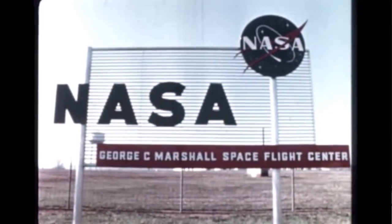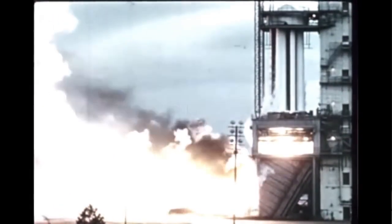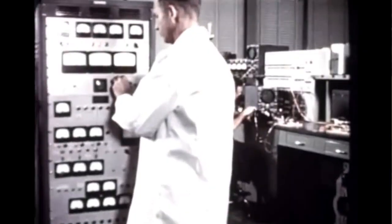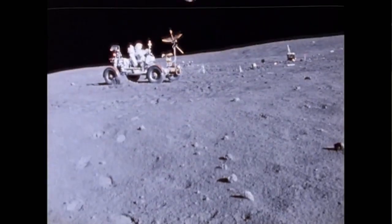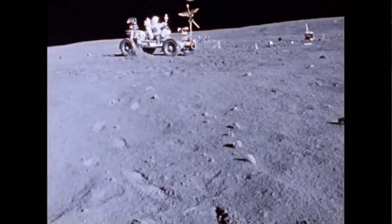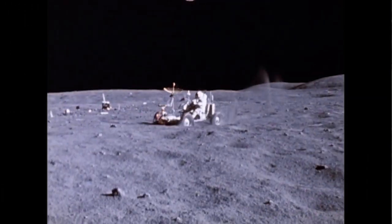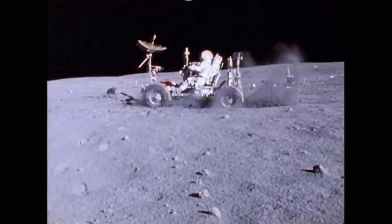Marshall developed the Saturn V rocket that would launch the first humans to land on the moon in 1969. During that same year, Marshall assumed the role of developing the lunar roving vehicle that would transport astronauts and material on the moon. During the Apollo 15 mission, astronauts utilized the LRV on the moon for the first time, collecting more lunar samples than the two previous moon missions combined while spending less time on the moon than the Apollo 14 mission.